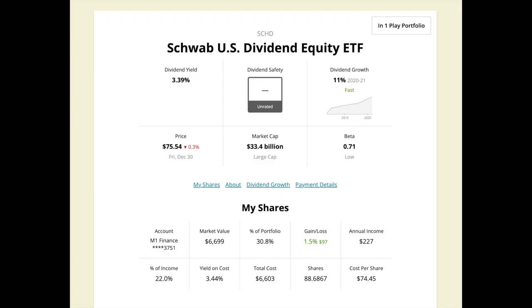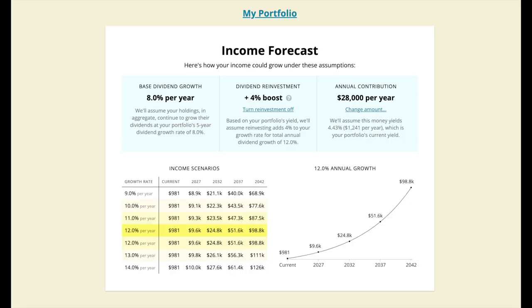As my portfolio stands, with a current yield of 4.43%, a dividend growth rate of 8%, and a total return of about 10% to 12%. In 20 years, I will be making $98,800 in dividends alone.